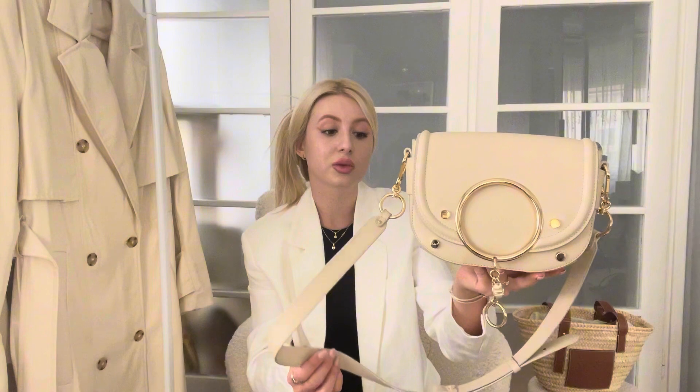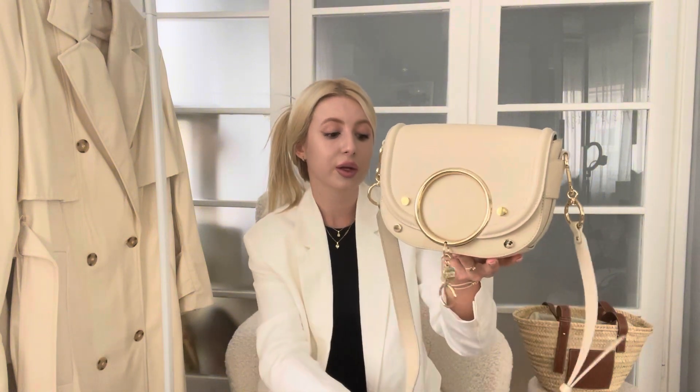The last item I wanted to show you is this See by Chloé bag. What I like about it is the gold hardware and the fact that it's quite a big bag that fits a lot of things. Whenever I want to carry a lot and feel very comfortable, I gravitate towards this bag because it has a really nice, comfortable crossbody strap. It's adjustable, which is very important.